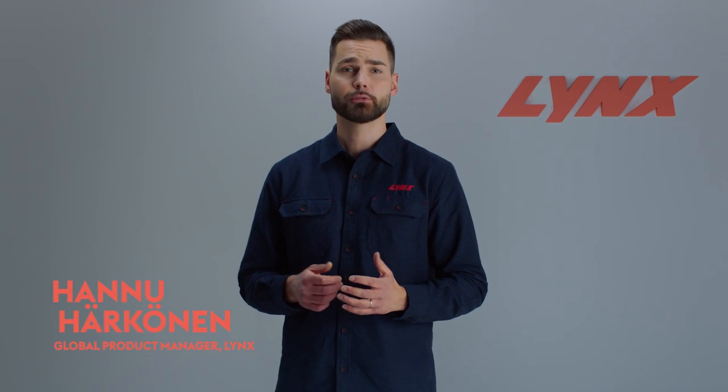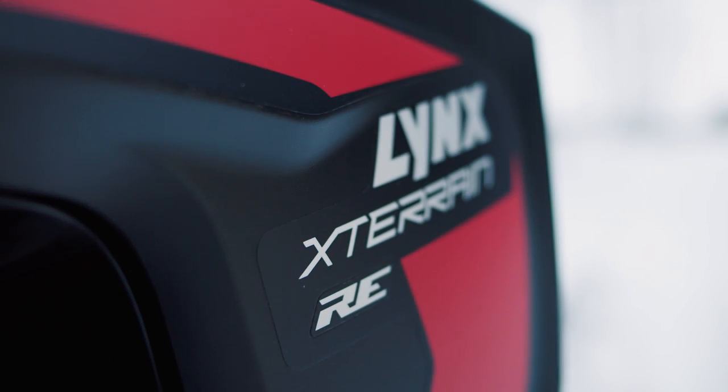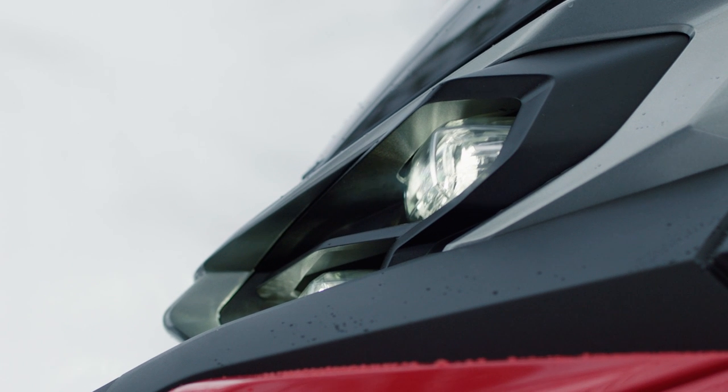Hello Lynx riders! Thanks for joining us for this walk-around video of the new 2024 Lynx X-Terrain RE. My name is Hannu Härkönnen, Global Product Manager for Lynx. We're excited to show you every detail of the ultimate Lynx crossover snowmobile.